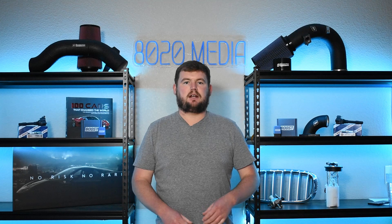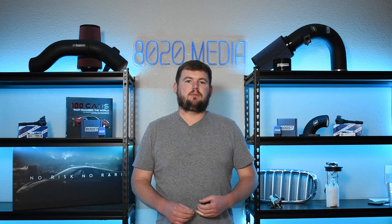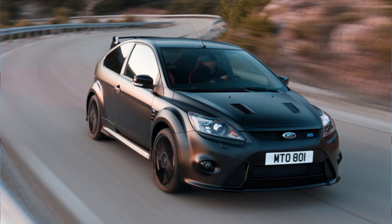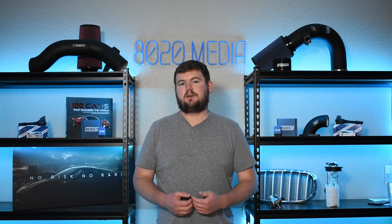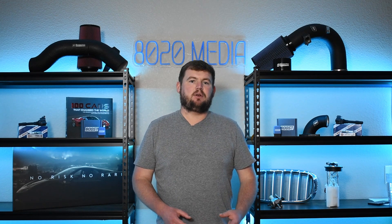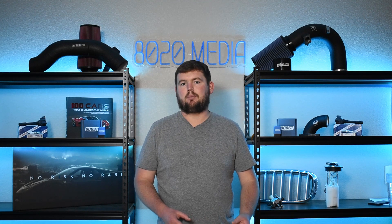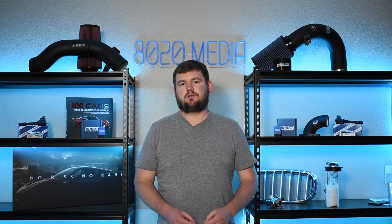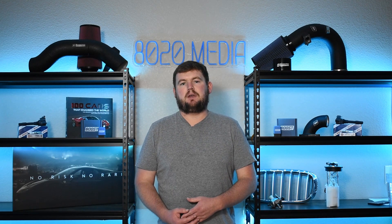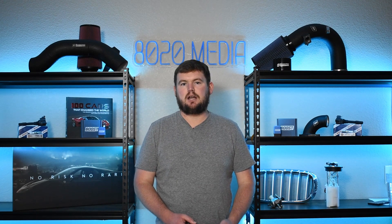Outside of coolant intrusion, one thing to mention briefly with the 2.3 EcoBoost is that some of the early Focus RS models experienced early head gasket failure, though that should mostly be a non-issue nowadays. Outside of that, both the 2.0 and 2.3 EcoBoost each have a couple other minor common problems. For example, the 2.0 EcoBoost has some issues with cracks in the exhaust manifold, and with both being direct injected engines, carbon buildup can be an issue over time.